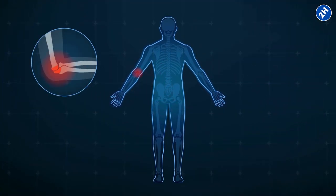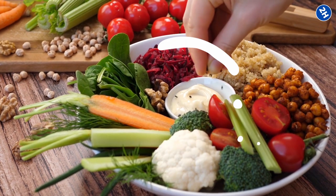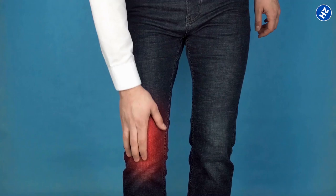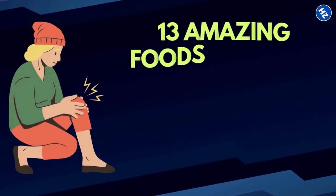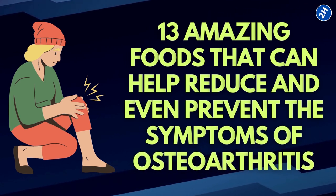Osteoarthritis can affect any joint, but the hands, knees, spine, and hips are the most common areas. The good news is that a balanced diet comprising specific foods will help prevent further joint damage, ease inflammation, and relieve joint pain associated with osteoarthritis. So let's explore these 13 amazing foods that can help reduce and even prevent the symptoms of osteoarthritis.